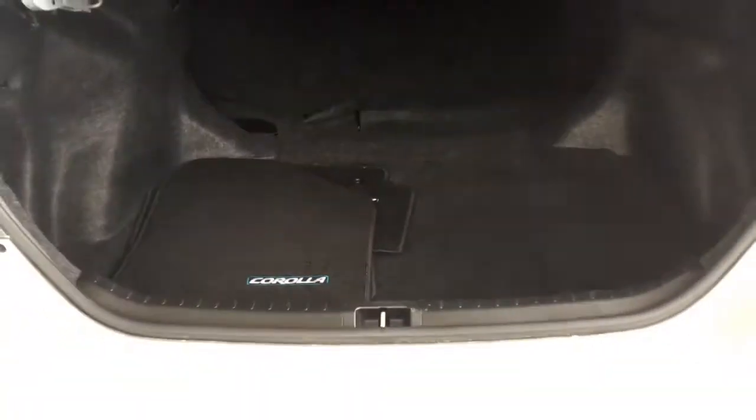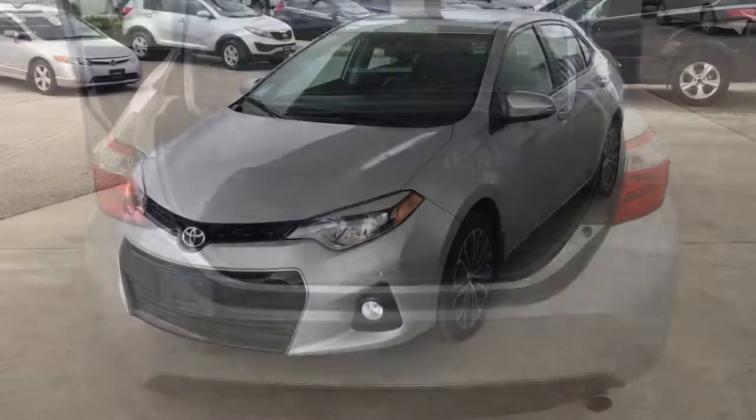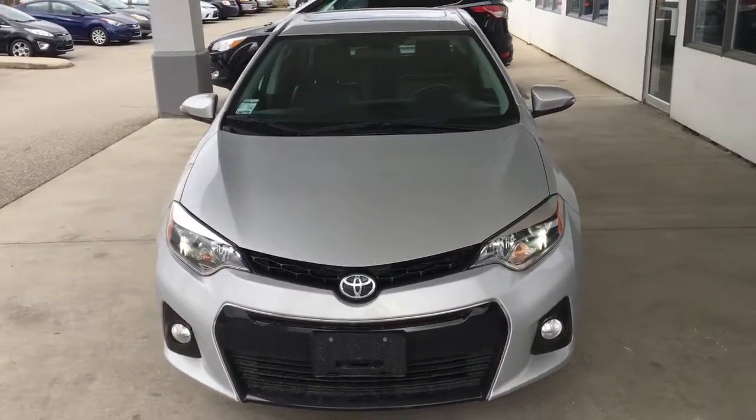The Corolla's trunk is carpeted and offers considerable luggage capacity. With a blacked-out grille and running lights, this popular sedan has a performance-oriented look.